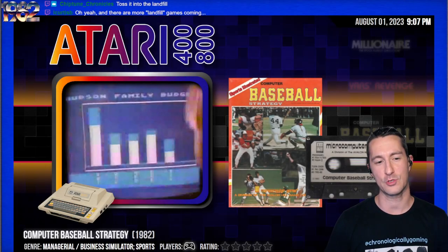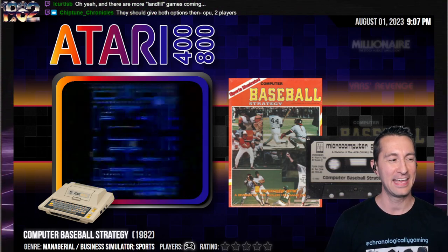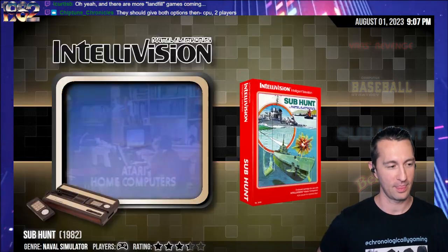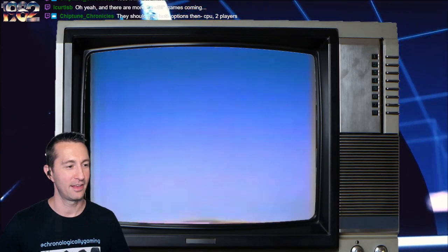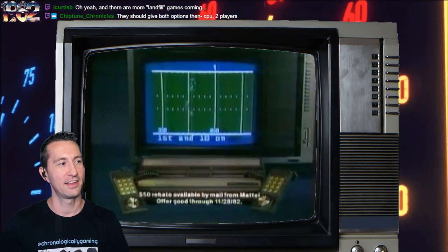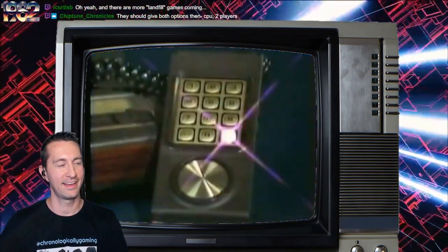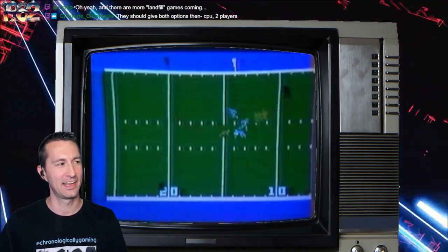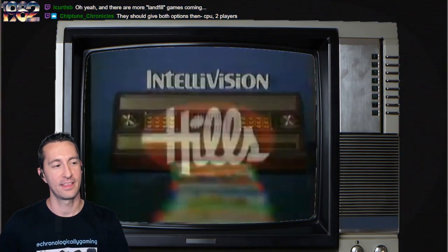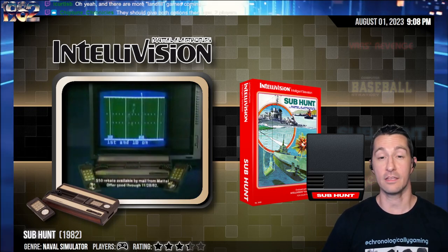We're going to have more landfill games coming up for sure — and ones that are actually tossed in a landfill, the most popular ones coming up at the end of this year. Alright, let's see what our next game is. Getting you in the Intellivision mood — this is Subhunt for your Intellivision. Let's take a look at Subhunt and see what it's all about, starting with the box.